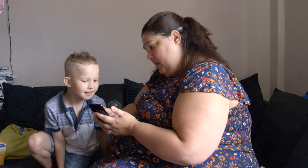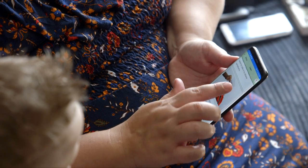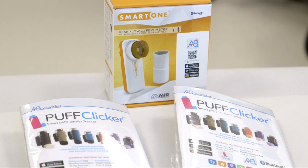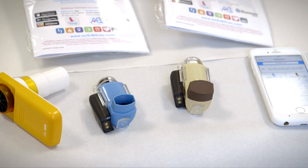Asthma Plus Me is a solution to help parents and children who've got moderate to severe asthma to better self-care and support themselves. When I heard about Asthma Plus Me, I thought wow, this is going to be really good for our patients. It's a package which offers everything that you need for self-management of your asthma.